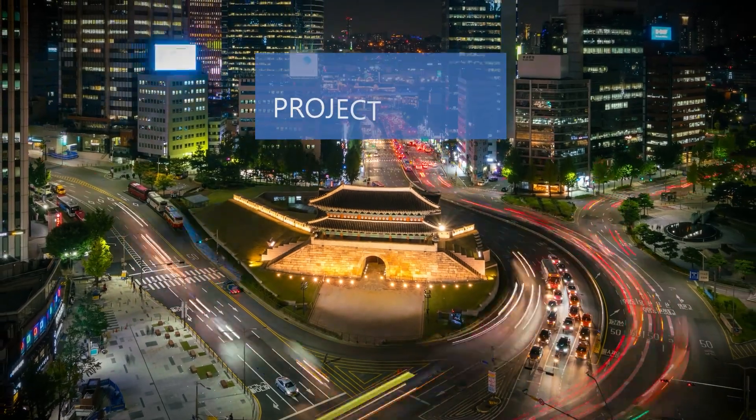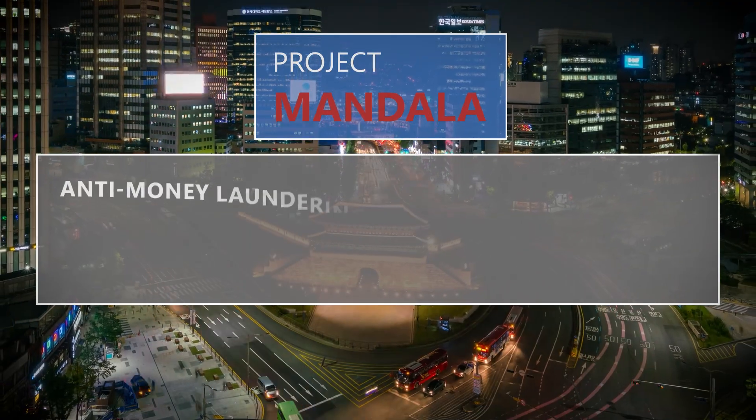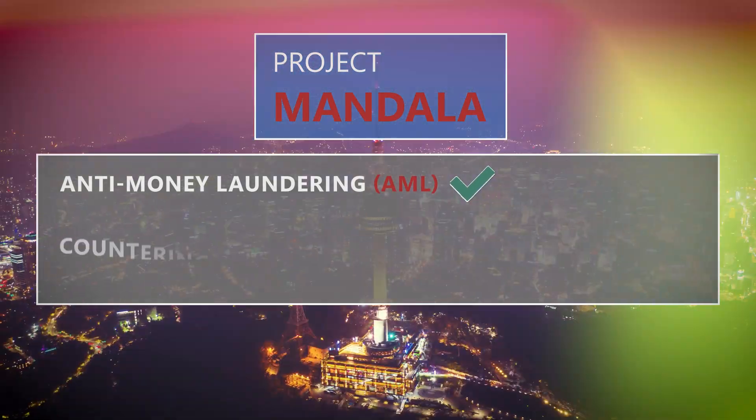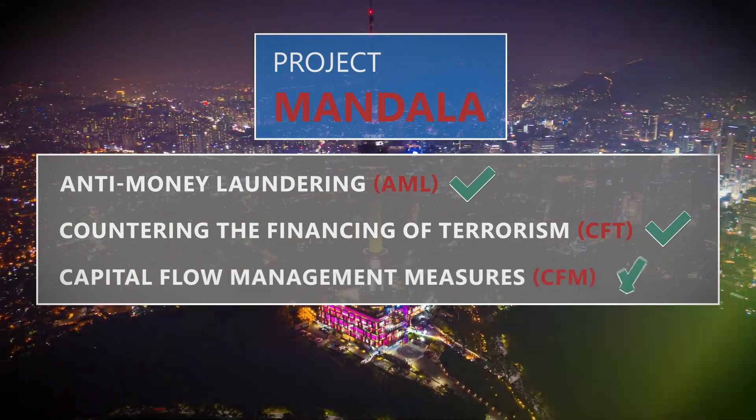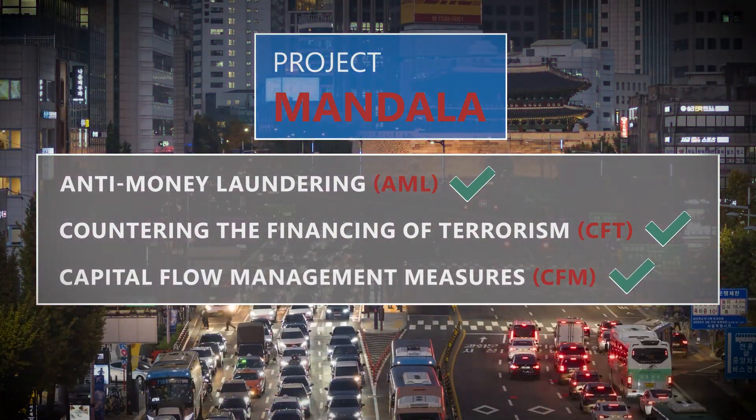Next, it verifies compliance with applicable measures such as anti-money laundering, countering the financing of terrorism, or capital flow management measures, through a secure and privacy-preserving method.